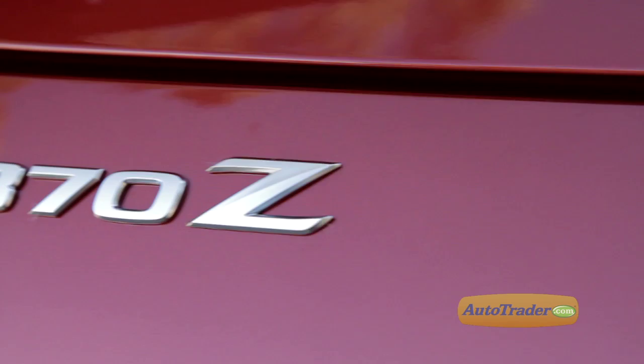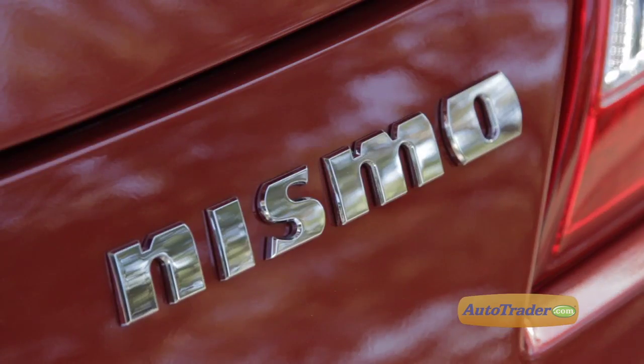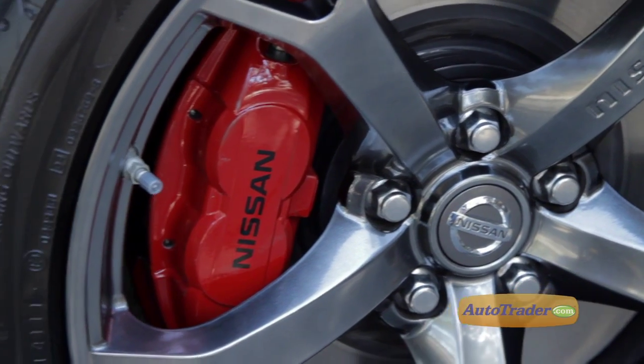One of the true selling points of the 370z is just how sleek and sexy it looks, and the Nismo model raises the Z-car's readings way up on the aggressive scale. The sharp front and rear fascia, big rear wing, and red brake calipers are way cool.